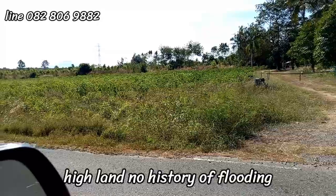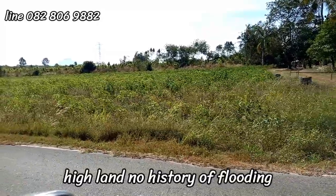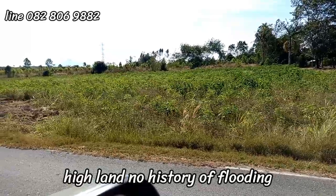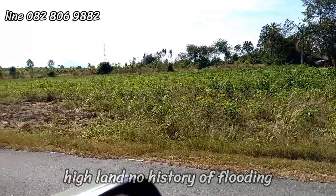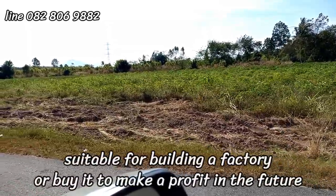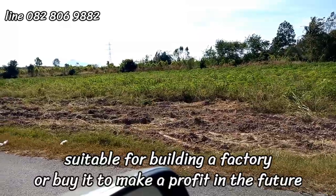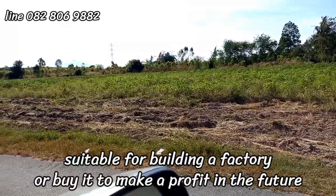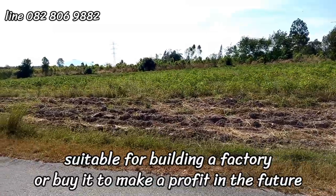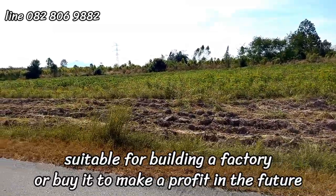This is highland — there has never been a history of flooding before. Anyone who wants to buy it to make a profit in the future should consider that this plot of land is cheaper than other plots and more beautiful than other plots compared to land in this area.